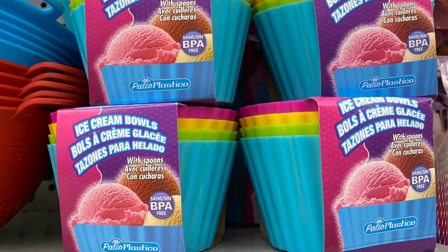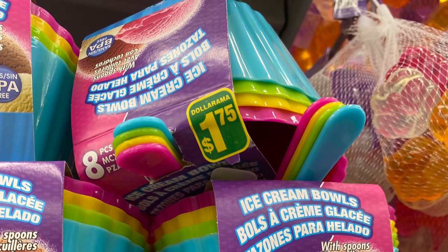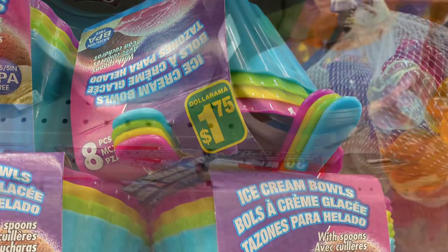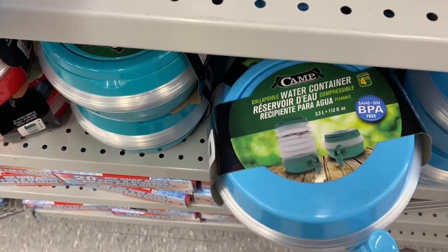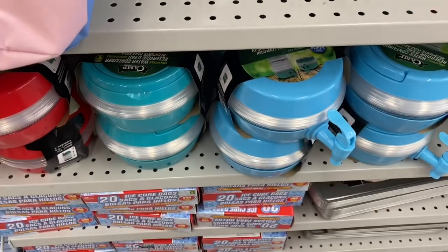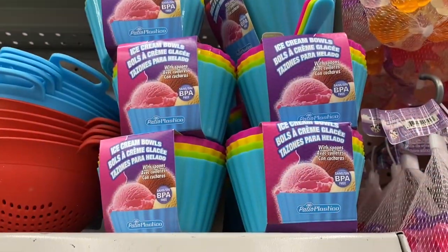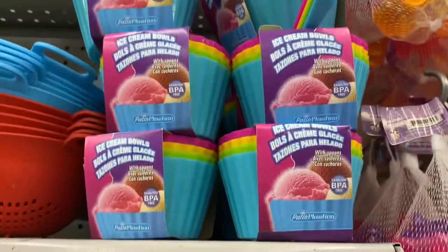And these were cute: ice cream bowls — you got four bowls and four spoons. Now some of them said they were $1.75, which seemed like too good to be true, but maybe $1.75. At $4.75 they had a collapsible water container, great for camping — just saw the blue, the teal, and red as well. Here's the ice cream bowls — that seems like a great deal if it is $1.75, very cute colors.